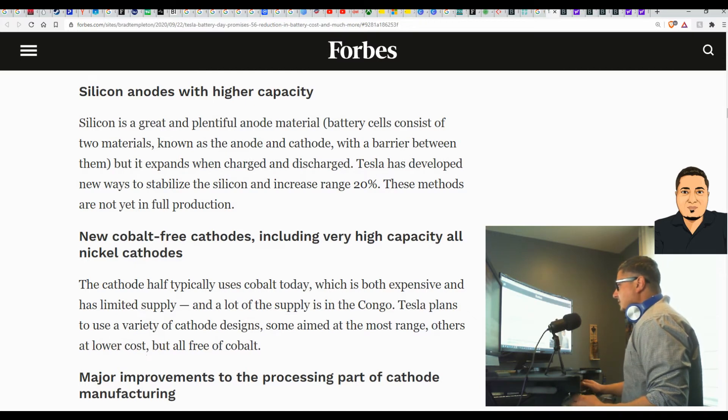Silicon is a great and plentiful anode material. Battery cells consist of two materials known as the anode and the cathode with a barrier between them, but silicon expands when charged and discharged. Tesla has developed new ways to stabilize the silicon and increase range by 20 percent. These methods are not yet in full production.